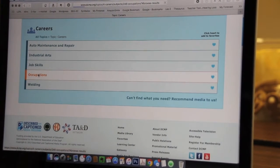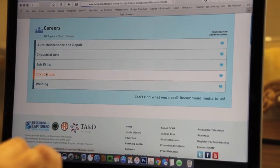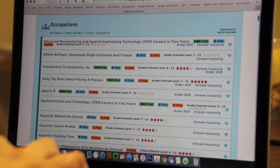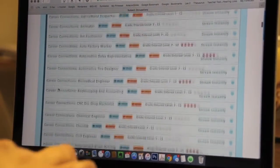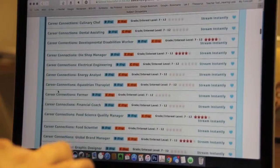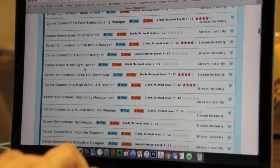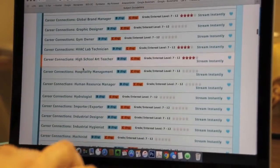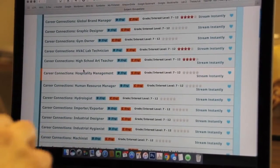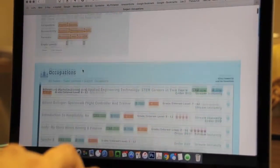I want my child to know the different kinds of occupations out there and show them that kids who have a hearing loss can do anything they want to do. Here are tons and tons of videos — equestrian therapist, energy analyst, gym owner. It's a visual explanation that might meet the needs of many of your students.